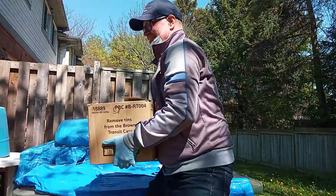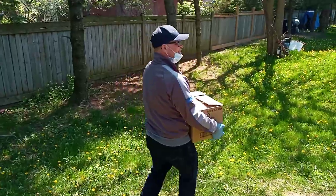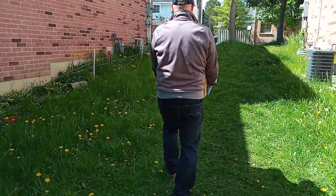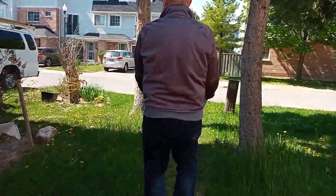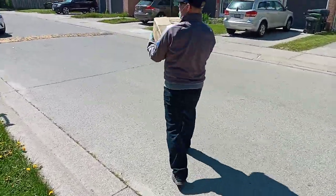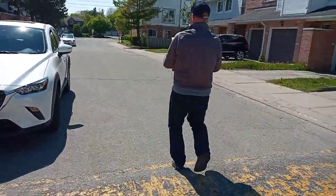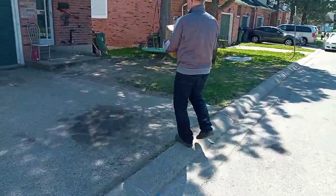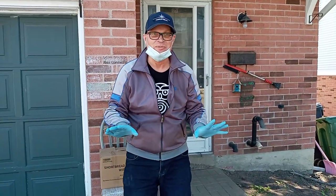Follow me! Hurry! So, let's go. No one's home today, so it'll be a nice surprise when they get home.